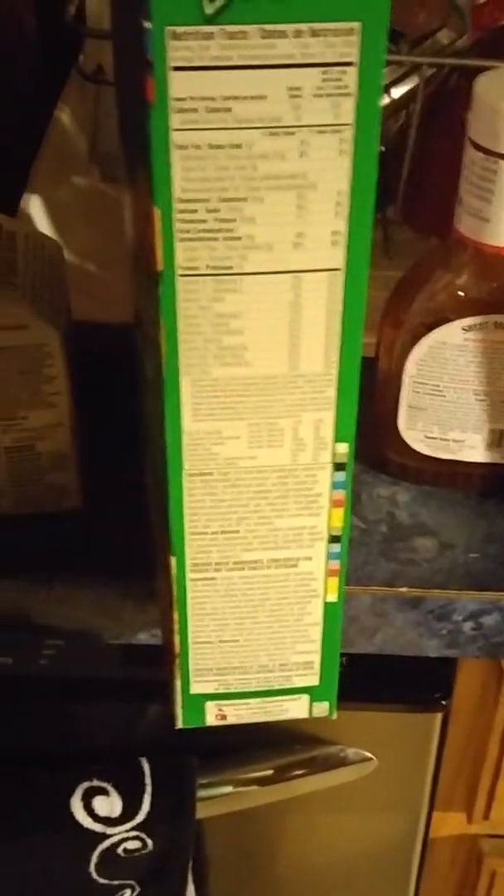Hello, it's Heather here, and I've got a couple of foods in front of me because today I'm going to talk about genetically modified foods and preservatives.